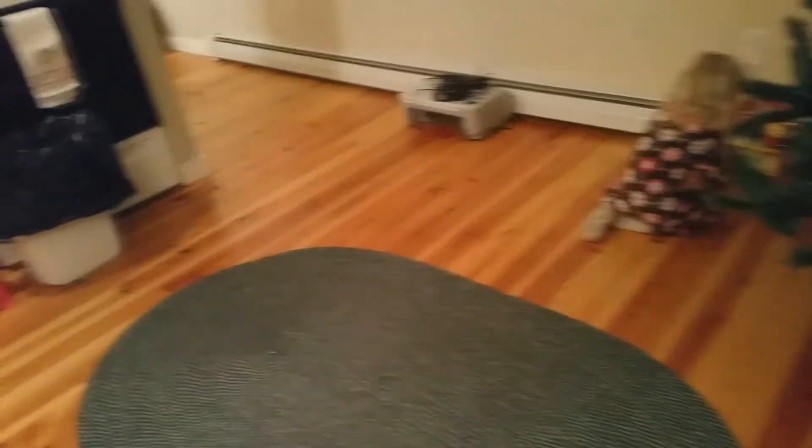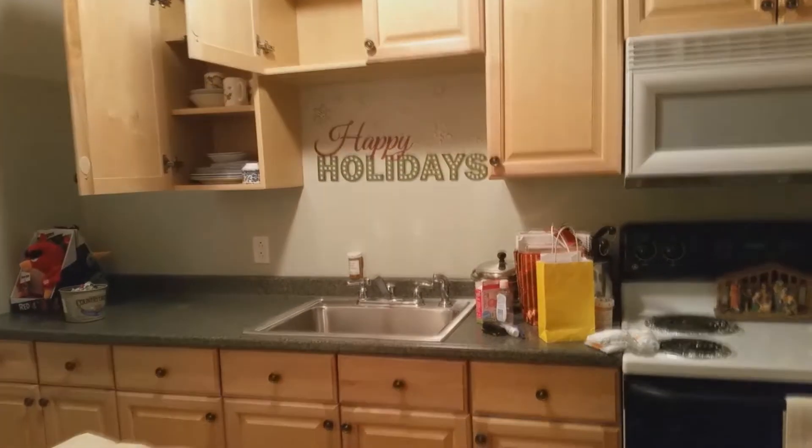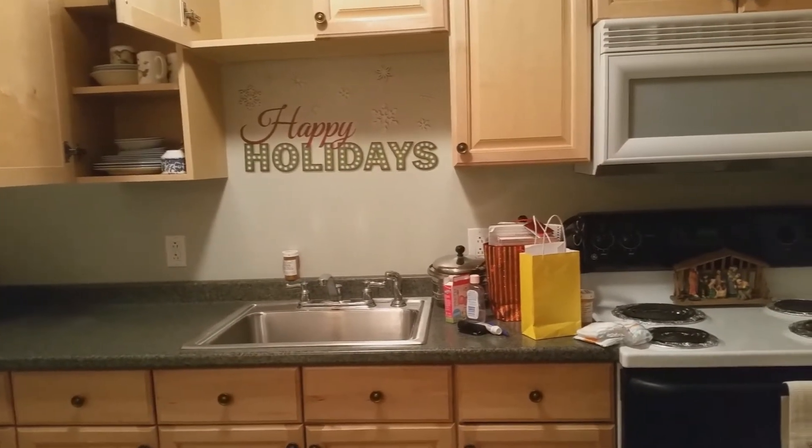Hey guys! So we are slowly moving in. We've got a ton of boxes, another ton of room, but we're getting there. And most importantly, I got some Christmas decor up. The tree is still not decorated but at least it's up, and I do like these little ledges — I put my little Christmas stuff on them. We still need a table, couch, kids' beds, all that. But I put my big sticker up there, so we're getting there.